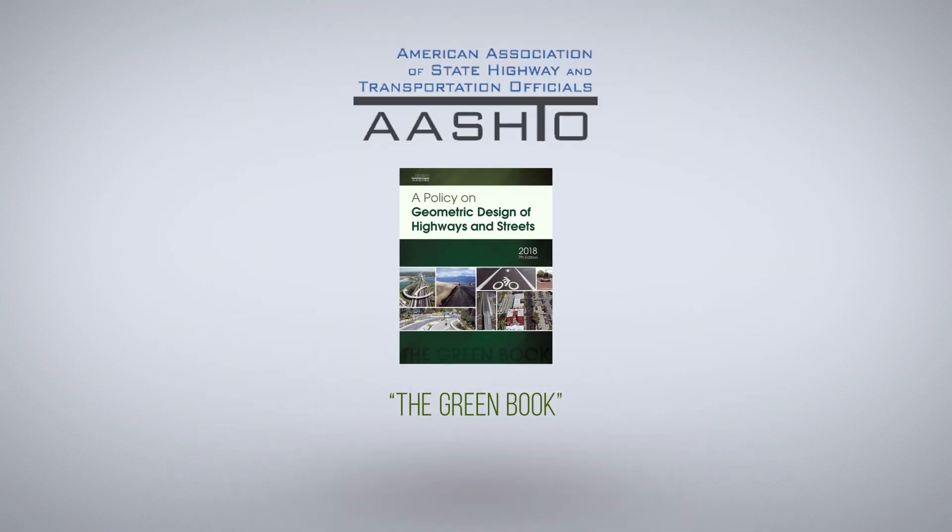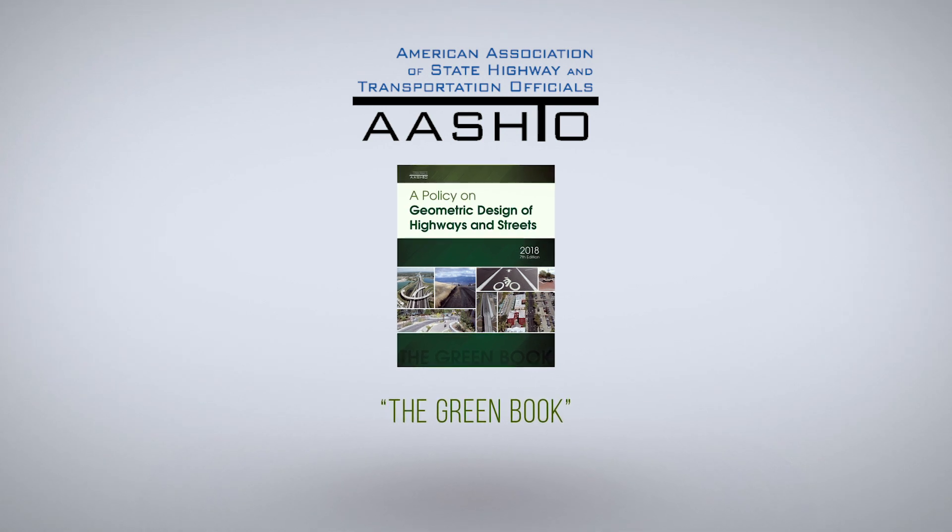A Policy on Geometric Design of Highways and Streets — the Green Book. Order your copy today. On behalf of the AASHTO Technical Committee on Geometric Design, thanks for watching.